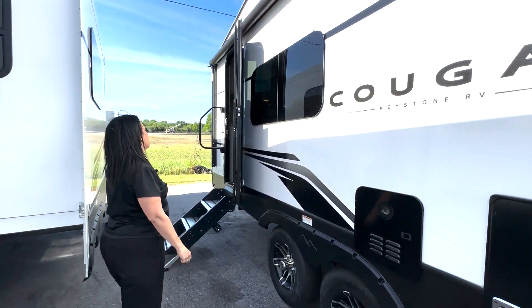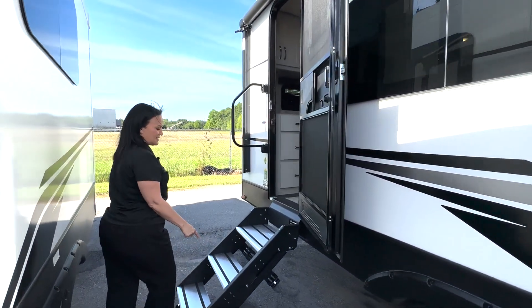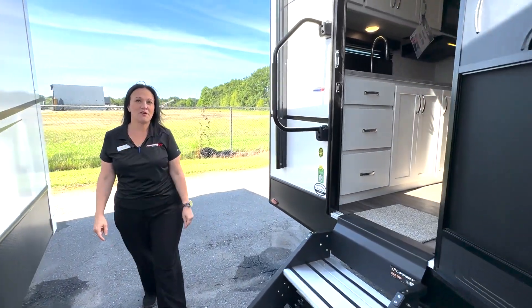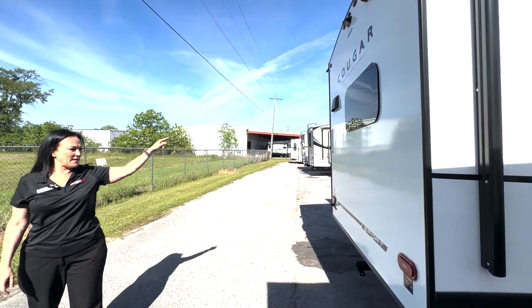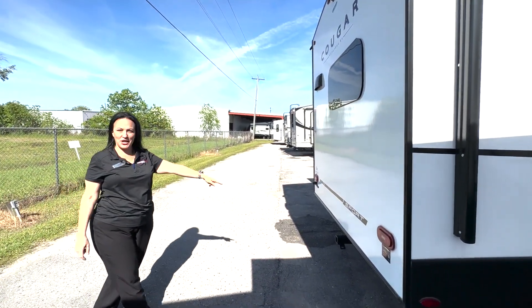It is a double axle unit with tinted windows and nice aluminum steps. On the back side you can put a ladder. It is prepped for a backup camera and you can tow.